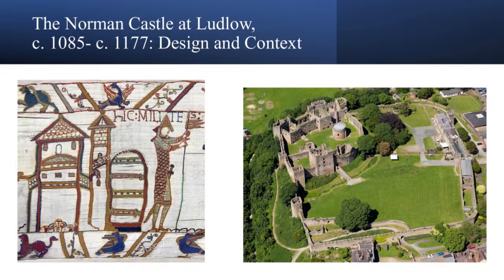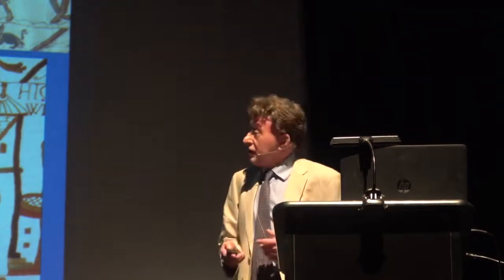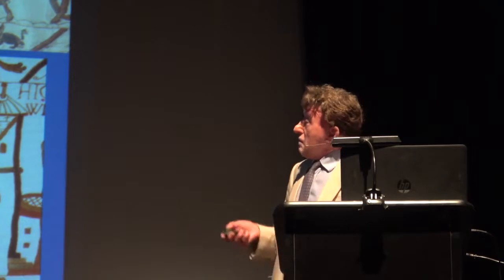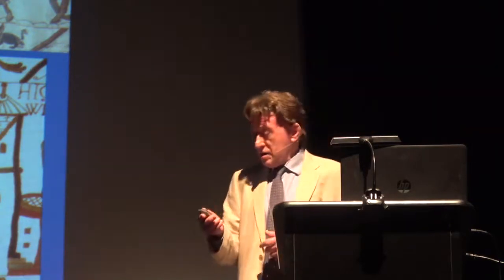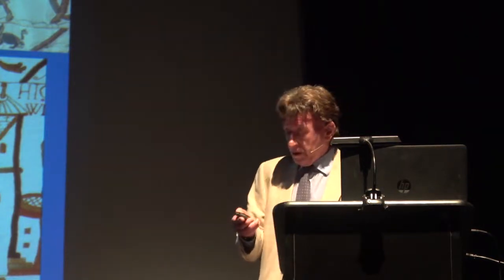I'm going to do two things: set the scene of stone-built castles in Normandy before the conquest very briefly, then look at the development of the 11th century castle, and then look at the conundrum that is the Great Tower. Castles are a key element in the conquest of England itself. Most castles that go up in the early years of the conquest — Anglo-Saxon resistance is effectively crushed by 1071 — but there is a threat right through the Conqueror's reign.